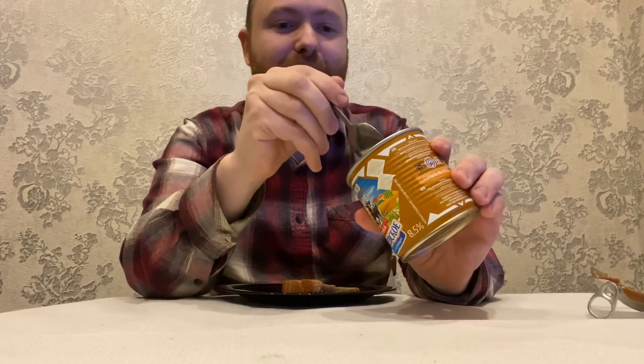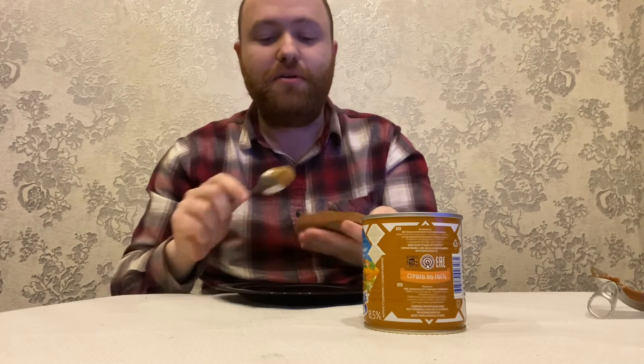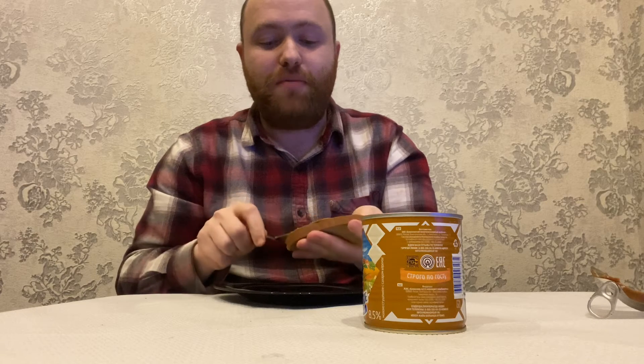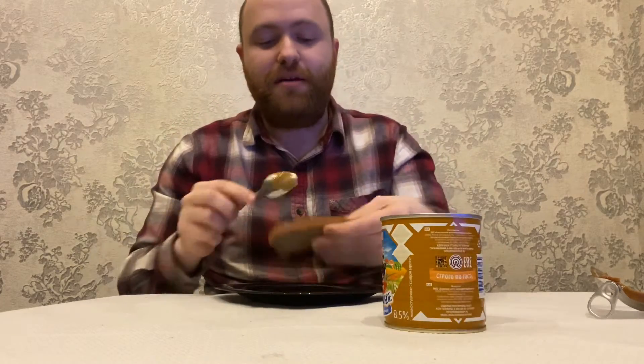I have some leftover bread from my last video, so I guess I'll use that up. I bet this is tasty. And it will go very well with my last tasting of vegetables, because that was very savory and this should be very sweet. As I suspected, this is very sweet.